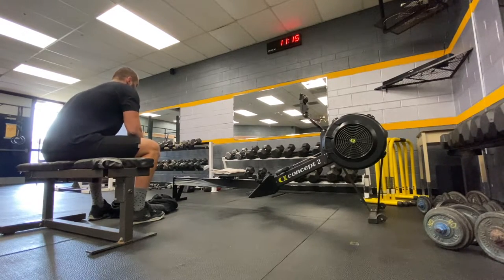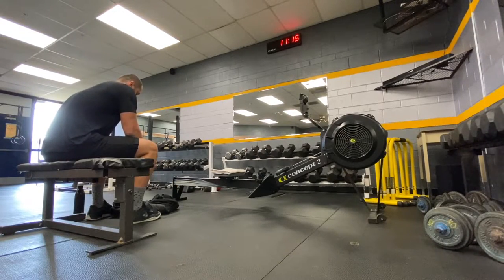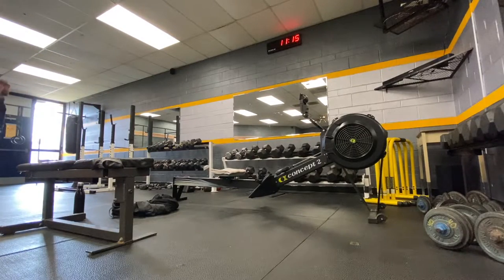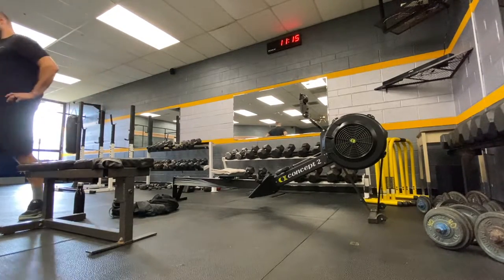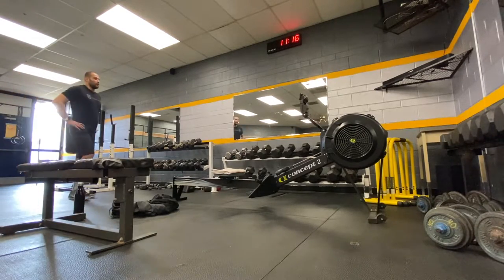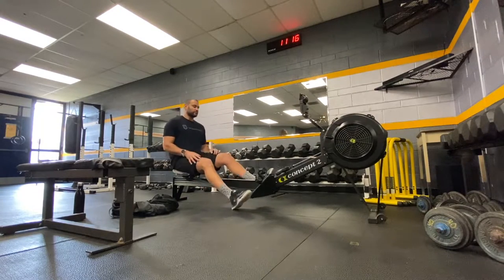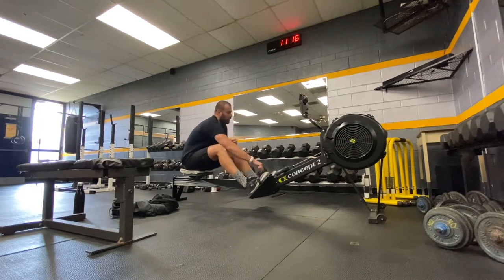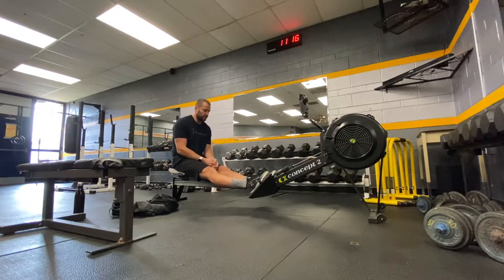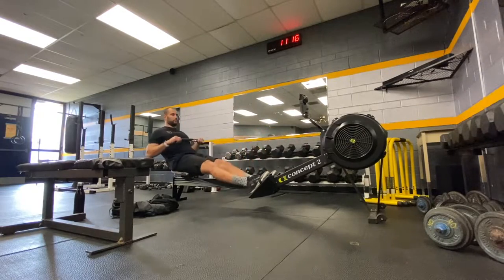I got a question the other day on social — I think it was on Instagram — about what I do during rests. As you can see, I like to sit. Sometimes I walk around. I tend to get off the machine. I know a lot of people will accumulate some really low intensity rest meters, but I much prefer to sit and kind of relax.